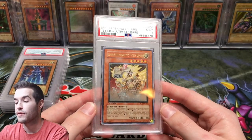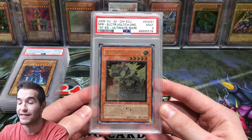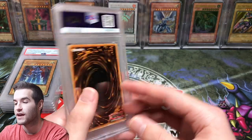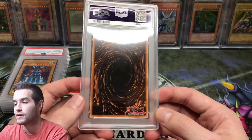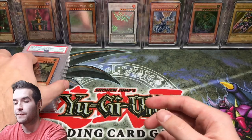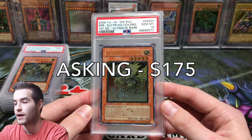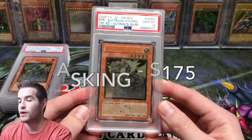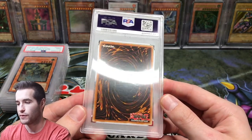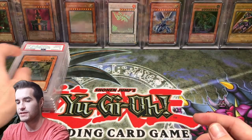Then we have another Enemy of Justice card pulled on the channel: Super Electromagnetic Voltec Dragon, Ultimate Rare. It got a 9 — I'm asking $50 shipped for that one. There are also scuffs on the case that could probably be wiped off. We also have a PSA 10 of the same card, also pulled on the channel. That one I'm asking $175. It's super clean, with just a little imprint stamp, which is pretty common with Ultimates.